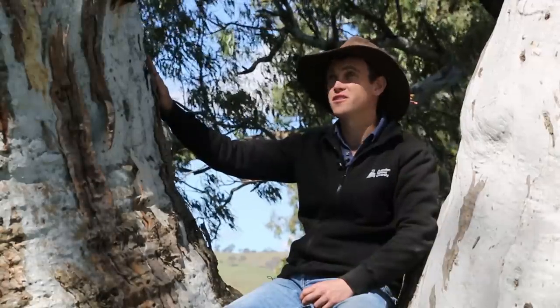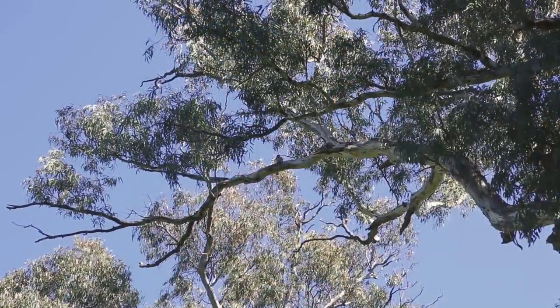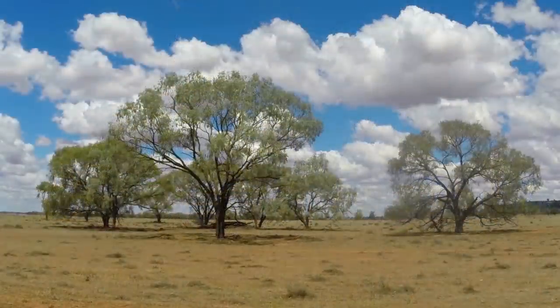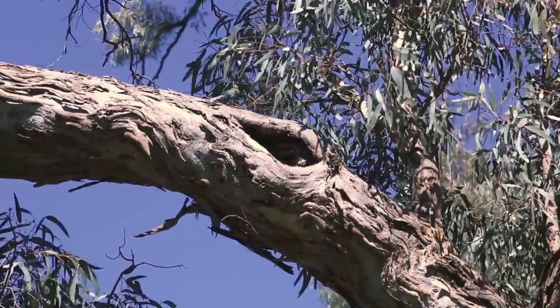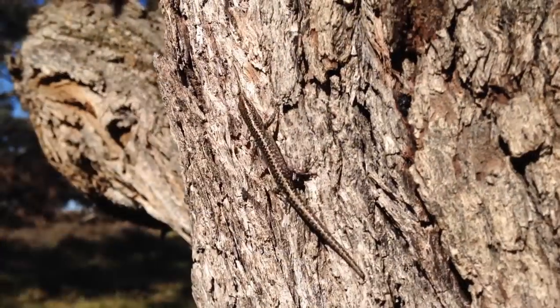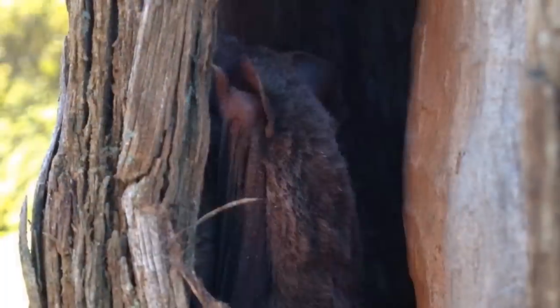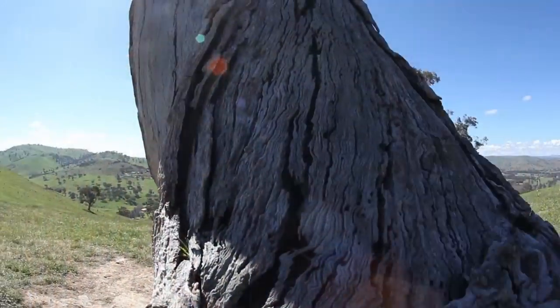You can't argue that these trees are magnificent. They provide hot spots for biodiversity, which means they have a massive impact on the surrounding landscape. Their immense canopy provides a large crop of leaves, flowers and buds. Their massive area of bark can house geckos, spiders and insects.